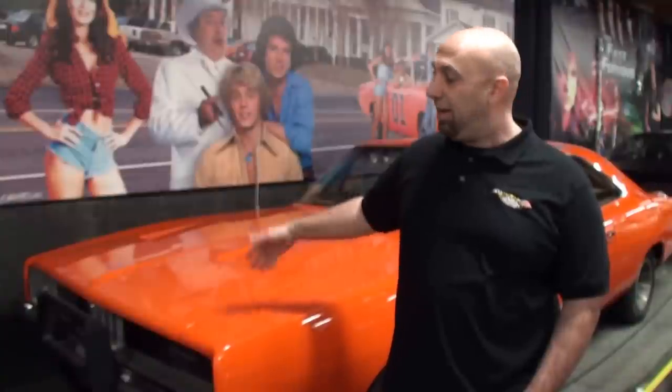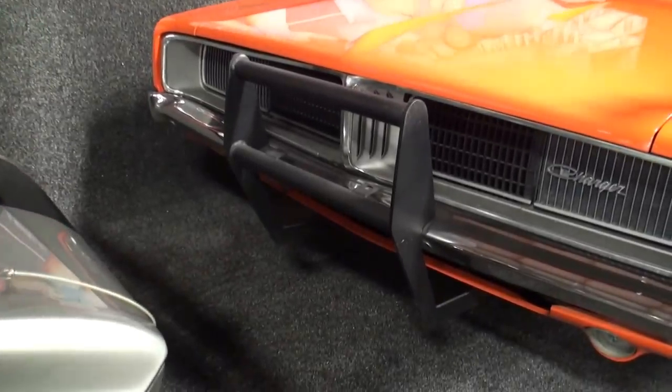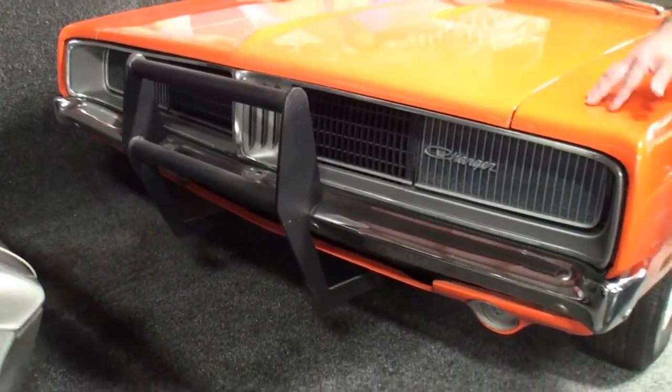After that, the filming wrapped up and they went to California. They started mass-producing the General Lees out there and kind of cheapened them. There are a lot of unique things about this car. When they were in Georgia, they would recycle a lot of the parts — stuff like the push bar on the front. In the first season it's a lot narrower; once they came into the second season, the push bar was a lot wider.